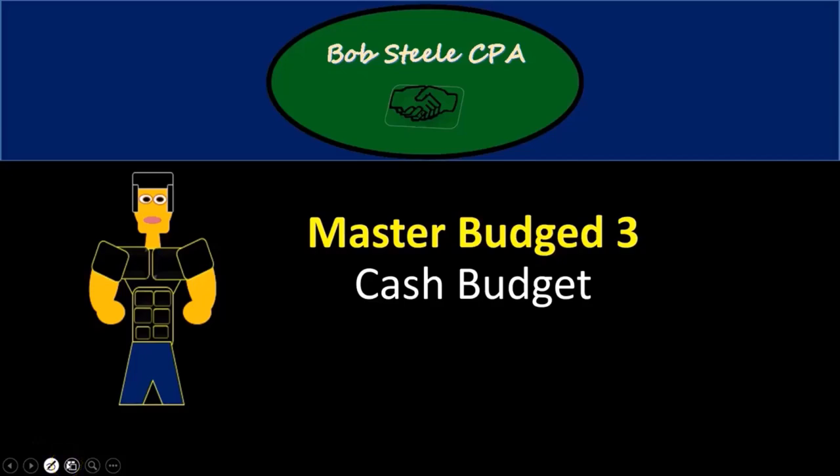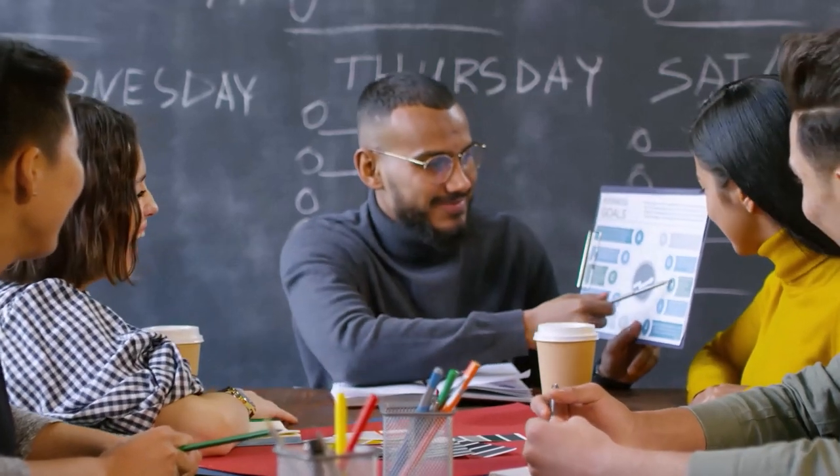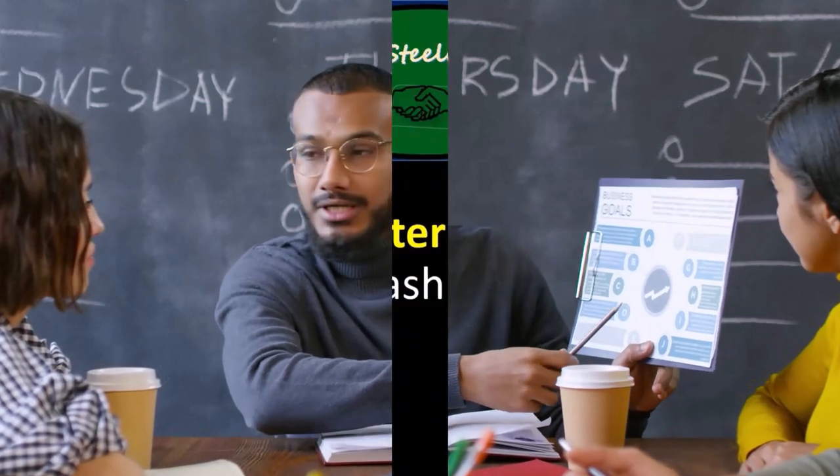Hello, in this lecture we're going to talk about the master budget part three. We're going to go into the cash budget. If you haven't looked at the part one and two, you may want to go back and take a look at those first before we go through to the cash budget.